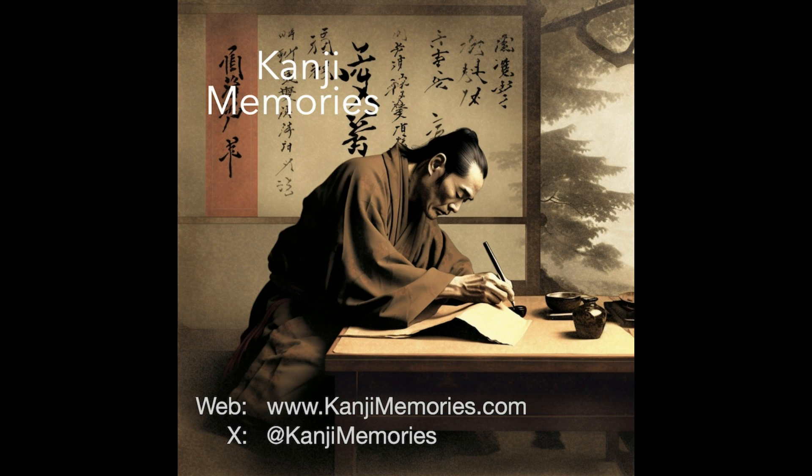And that completes this Kanji Memories video. We really hope that you found it useful and that you will visit our main website kanjimemories.com for our latest resources.